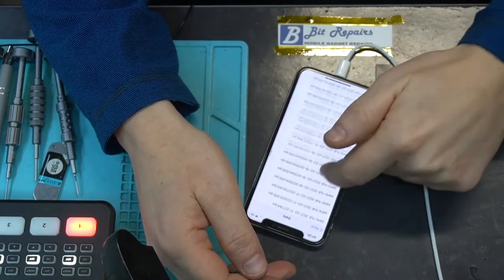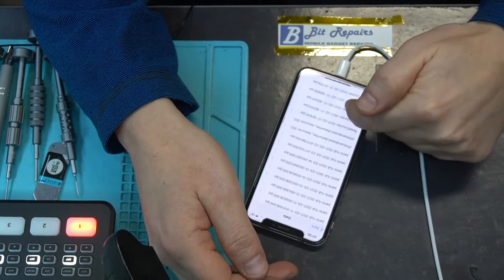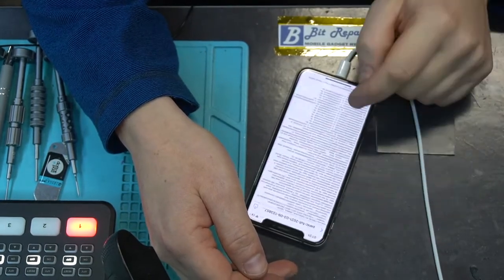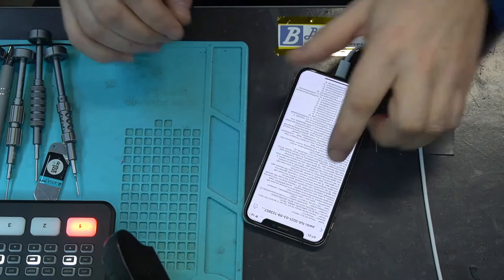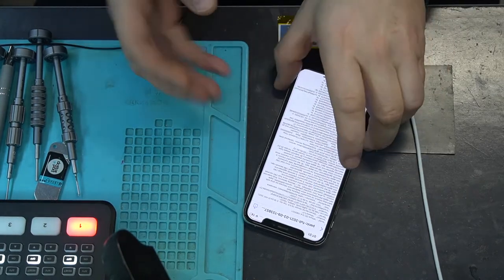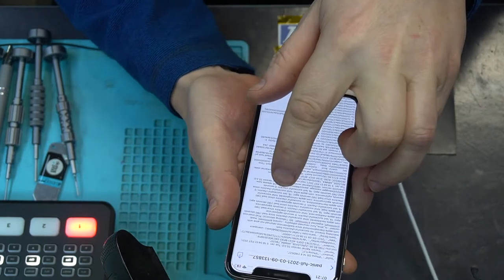Scroll down and you're looking for the panic log. There we go — it says 'panic full.' This phone has been doing a lot of panicking for quite a while by the looks of things. Let's pick a random one. What we're looking for is this line here: 'panic CPU caller' — and then we've got 'SD1 missing sensor.'